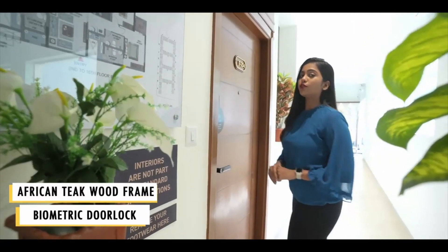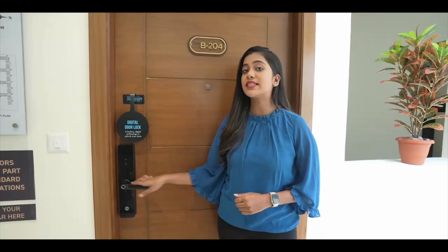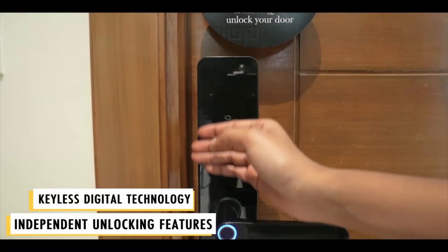The entrance door has an African teakwood frame of seven feet height with biometric door lock. This door lock enables keyless digital technology with independent unlocking features.